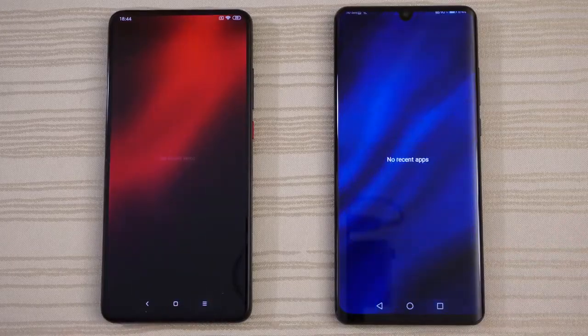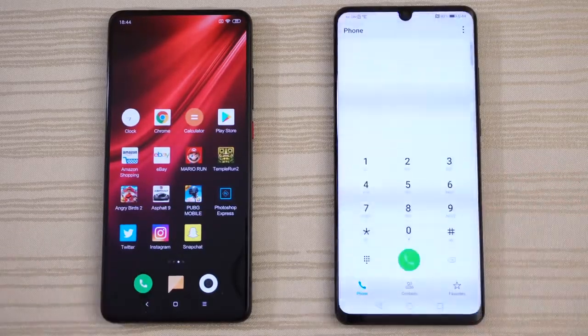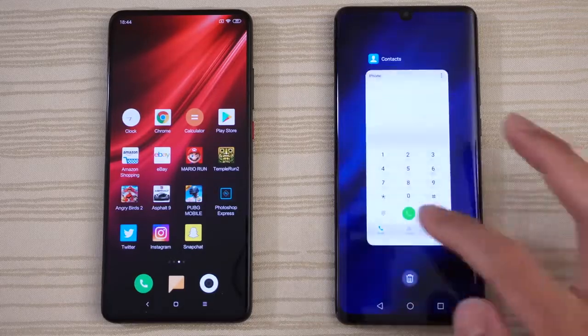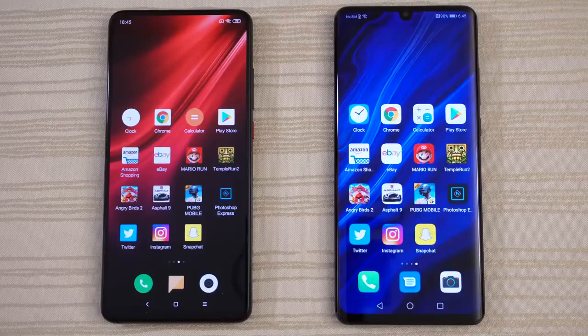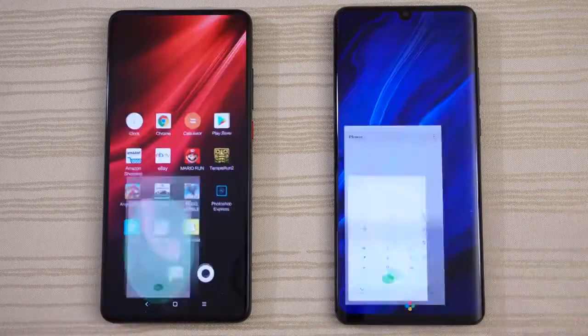Nothing in the background on both. As you can see, all apps and caches have been cleared. Let's get started by tapping the phone app. P30 takes this one.